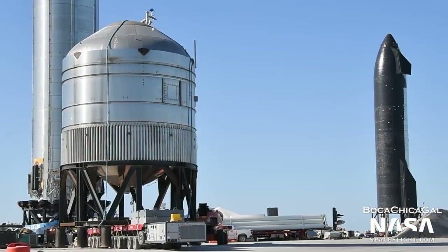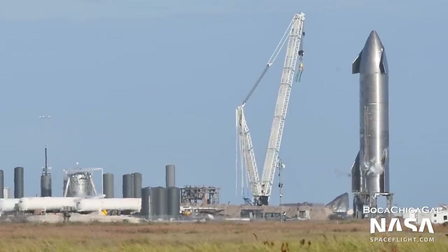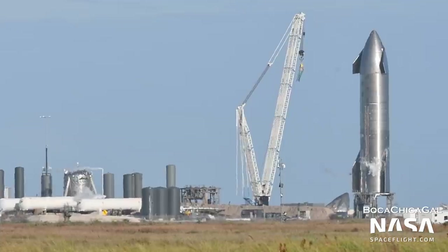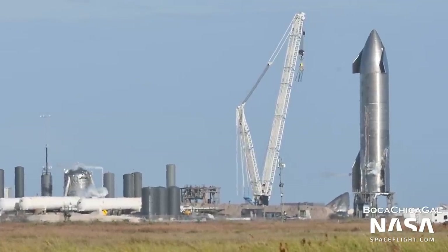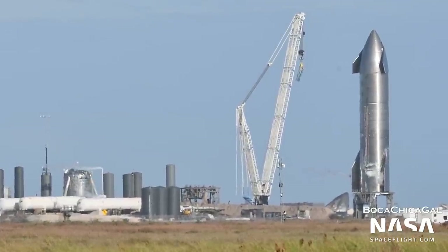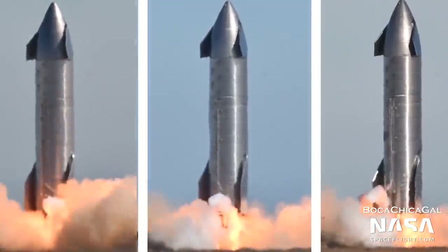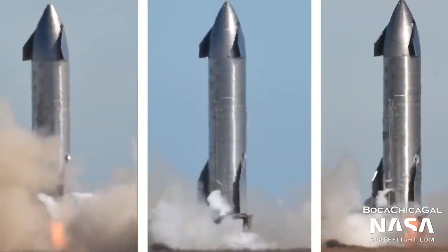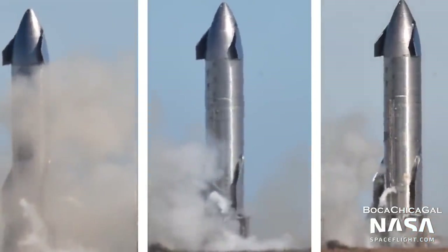Now let's move to the flight-worthy Starships themselves. Starship SN9 did something unique during its test campaign. It initially performed its usual cryoproof and static fire testing. However, after this, SpaceX performed three additional static fires with the vehicle in quick succession — in fact, within the same day. This sort of thing has not been replicated since.